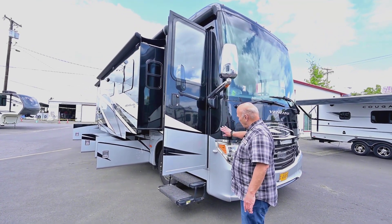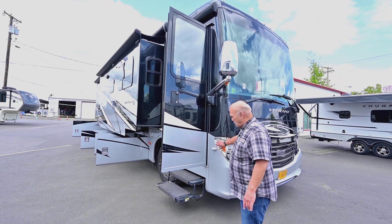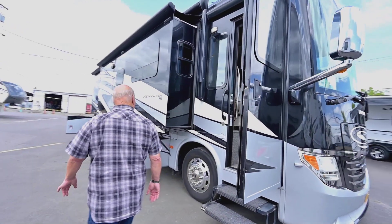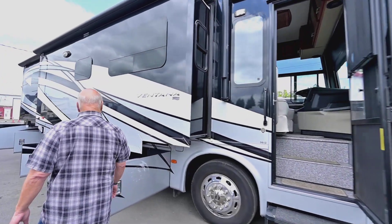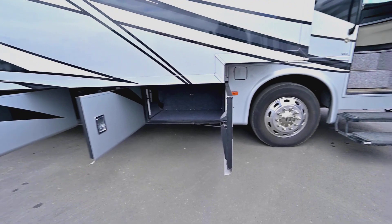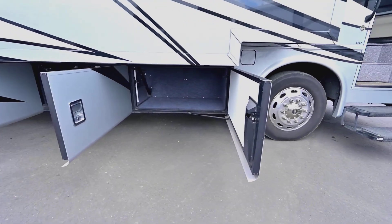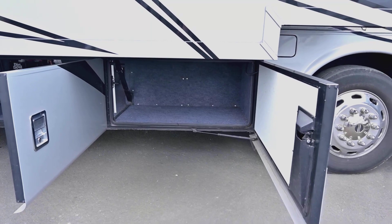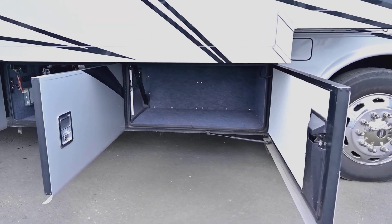This is a 2017 model with full body paint, side cameras, and everything they offered in '17 — dual side fills, aluminum wheels. It has about 45,000 miles on it and plenty of storage. Their 34-footer has a lot of storage, and the advantage of a 34-footer is it'll turn around in about the same circle as a pickup truck.